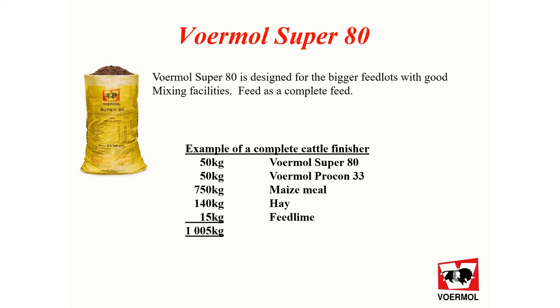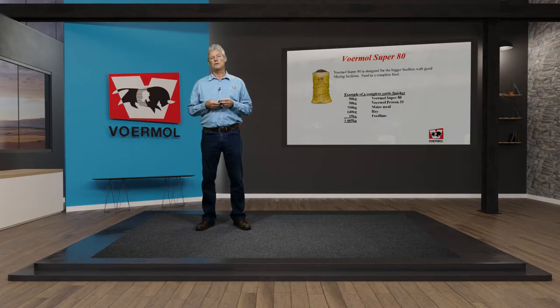Another product in the Furmo stable is Furmo Super80. Furmo Super80 is designed for the bigger feedlots with good mixing facilities and it is fed as a complete feed. Typically these bigger feedlots will use three rations: a starter ration, a grower or production middle ration, and then a finisher ration with Zilpaterol.